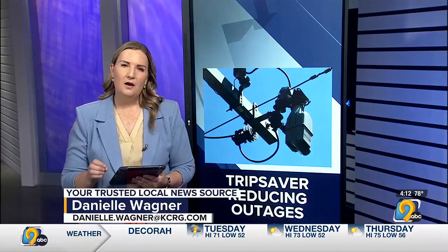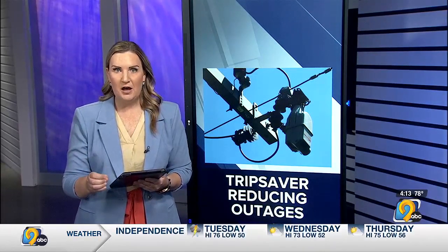With the potential for severe weather in the forecast, power outages are a possibility. Approximately 75% of power outages are caused by lightning, strong winds, an animal, or tree limb contact.